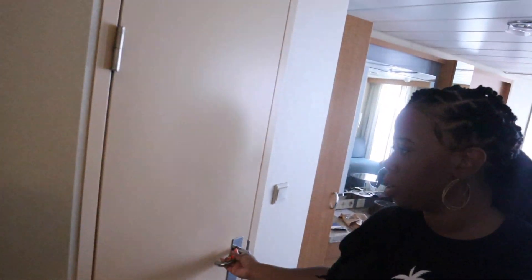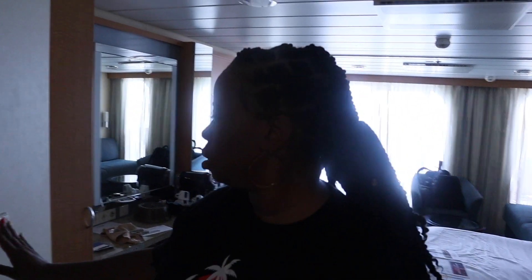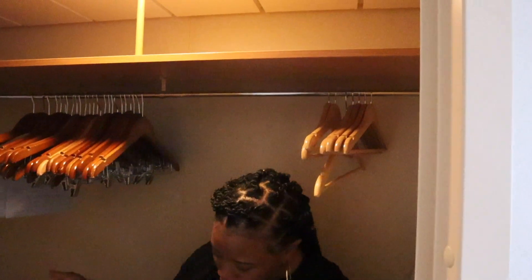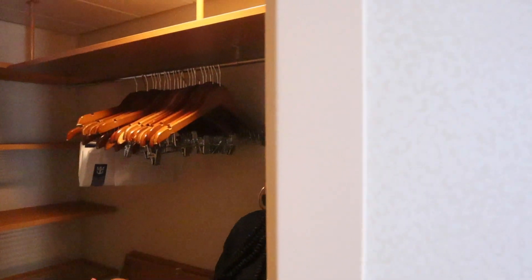I wish I had a shower door and not a curtain, but we're going to make it work. We have a closet — oh, it's a walk-in closet! As you can see, it's a decent size. We can easily fit three or four more people in here. It is a nice size walk-in closet.